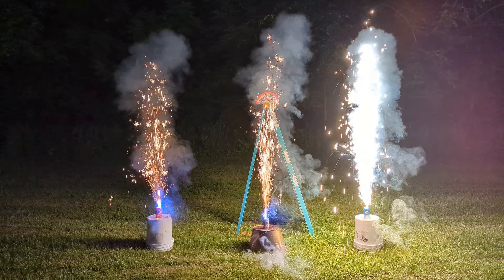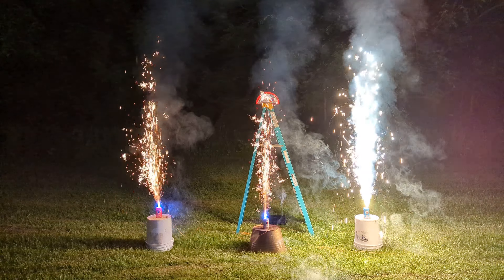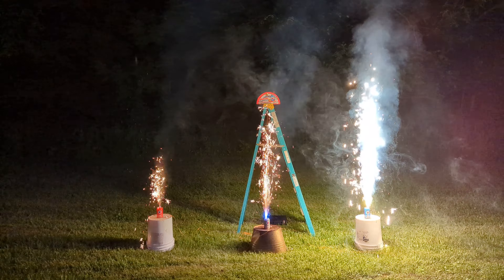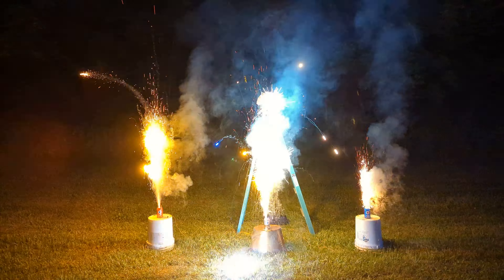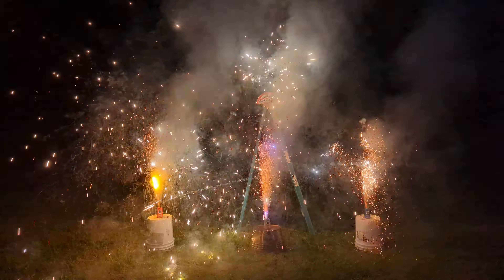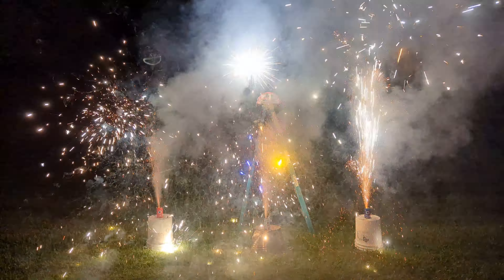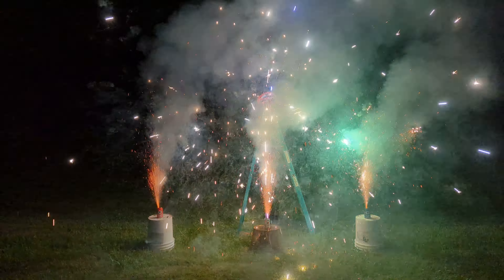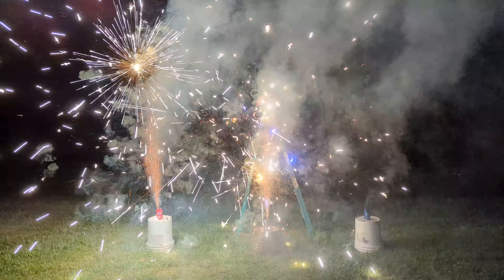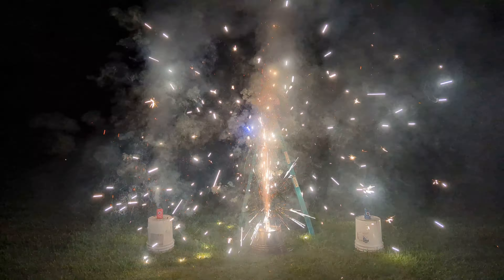They're all lit. Those are nice. The one on the right is silver and the other two are gold. Those are nice. The one on the right like shot its crackle way up, which is probably why it ended early.